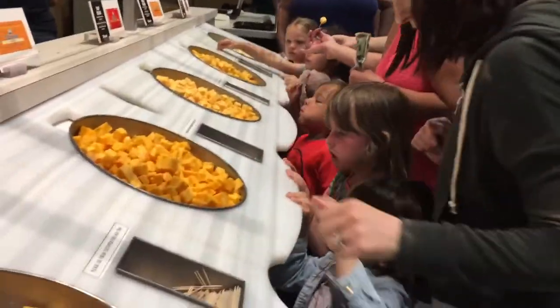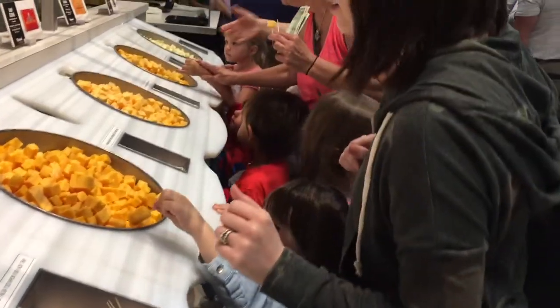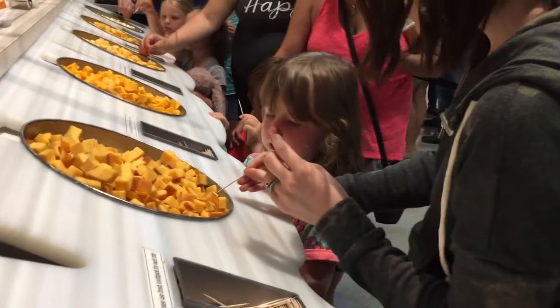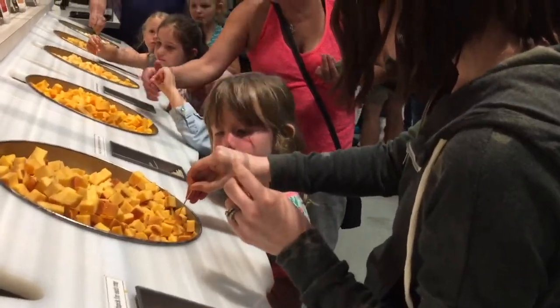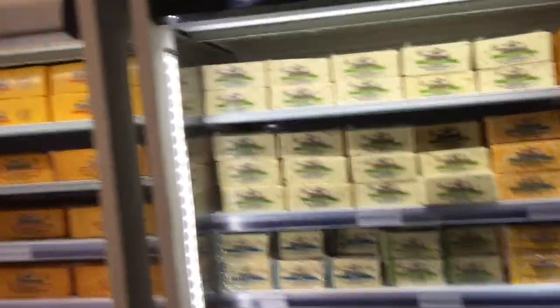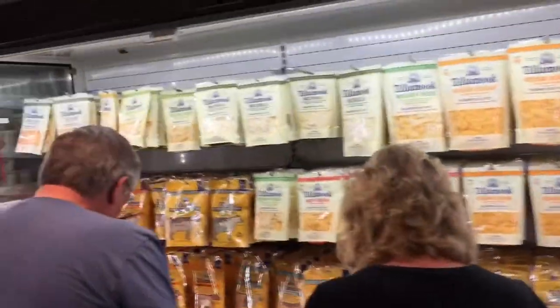Are you guys having any? The girls are trying some cheese themselves. There you go. Want to try this one? You'll like that one, baby — it's pretty close to the same kind you like. Thank you. So many different types of cheese!